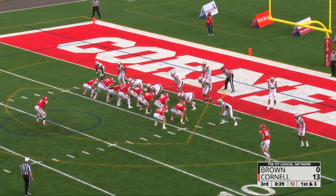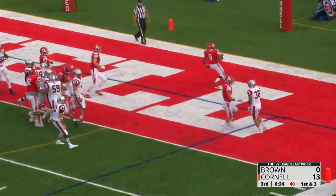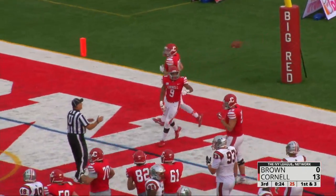First and goal from the three. Banks under center, toss it to Walker — running to the right, he's gonna go in from three yards out for a rushing touchdown.